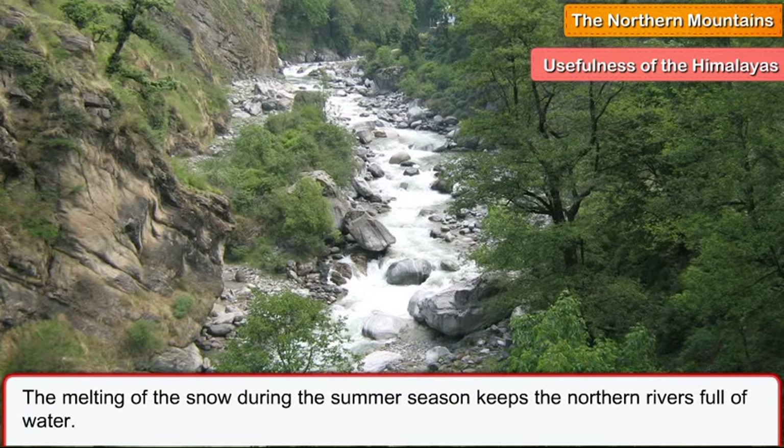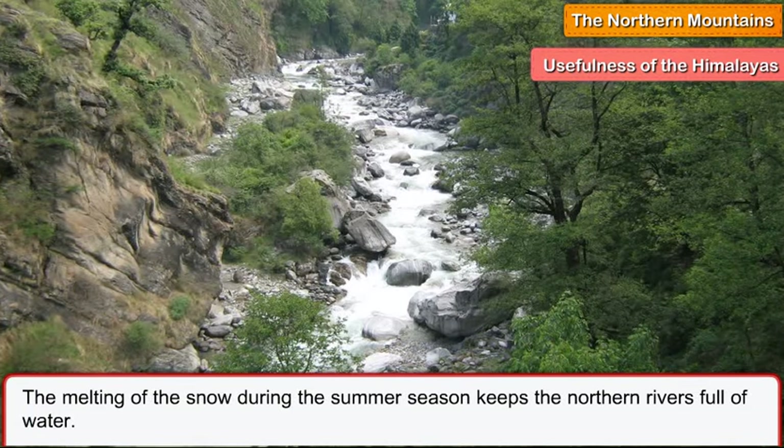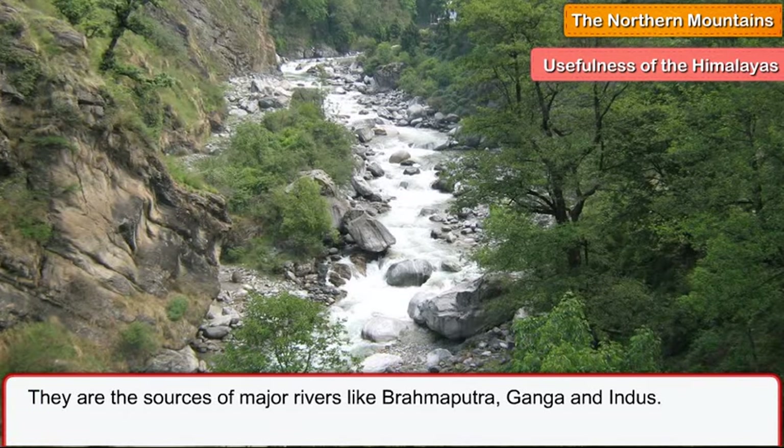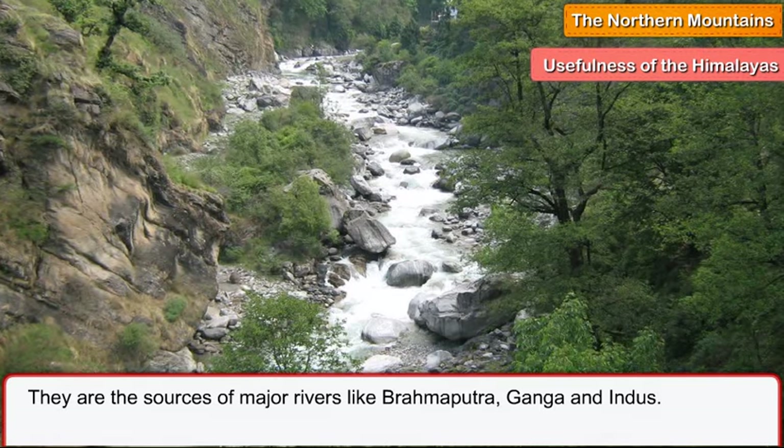The melting of the snow during the summer season keeps the northern rivers full of water. They are the sources of major rivers like Brahmaputra, Ganga and Indus.